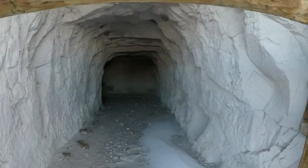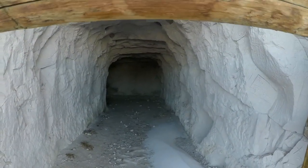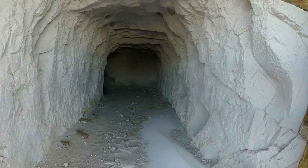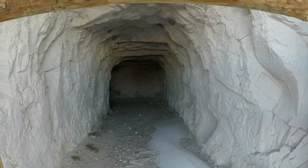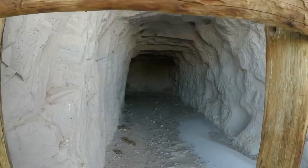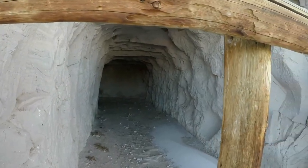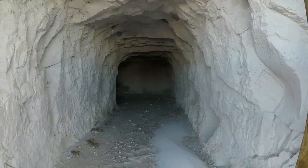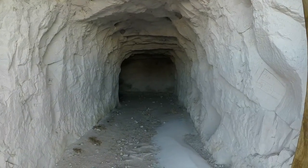A rancher actually blasted and dug this tunnel out of the cliff, and used it to store goods like potatoes and other produce to keep them cool during the summer months. This tunnel was not here during the Oregon Trail days.